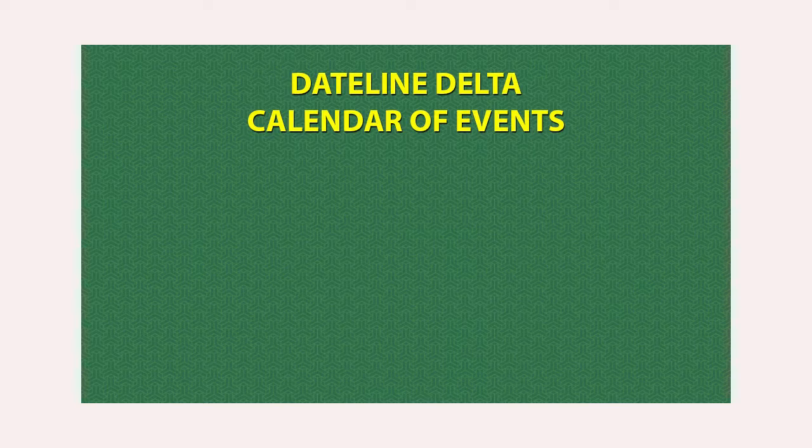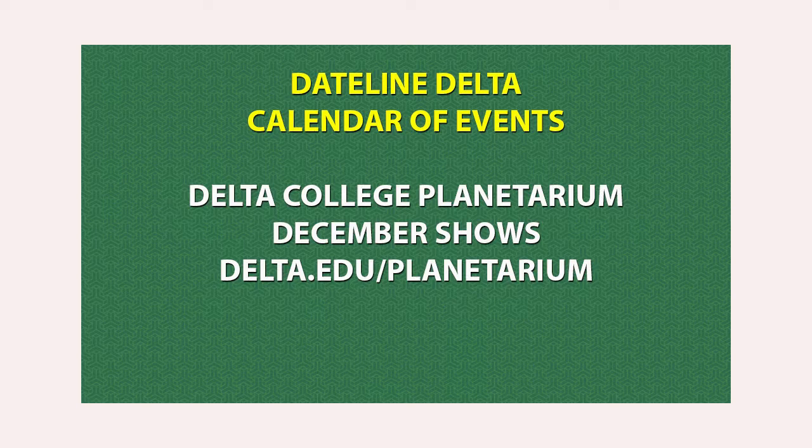Thank you so much for taking time to talk with us today. You've given us a lot to think about and we welcome you to Delta College. I'd like to wish Pam good luck in her endeavors. The Delta College Planetarium is hosting a series of shows during the month of December. For more information about these shows and events happening at the planetarium, visit their website at delta.edu/planetarium.